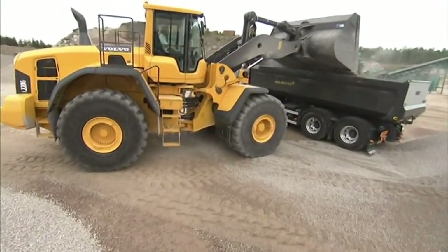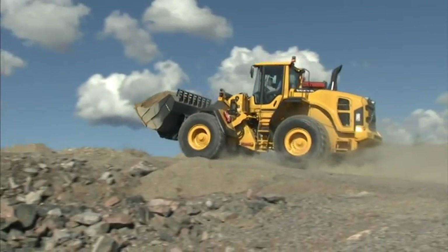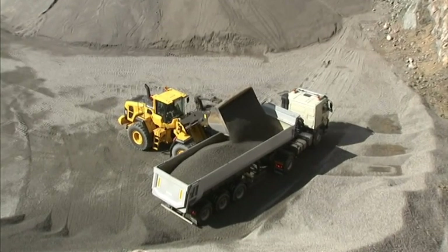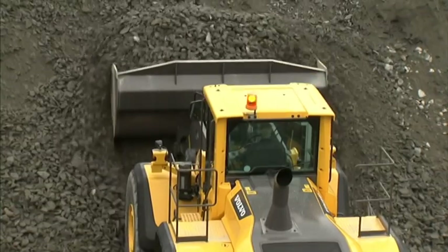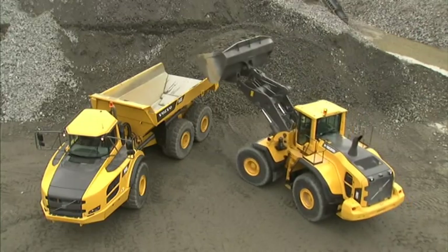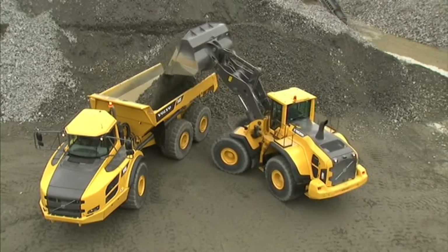Volvo quality. Volvo design components and proven technology result in machines with an extremely high degree of availability and profitability. The Volvo L150G, L180G, and L220G are built for maximum production and performance.